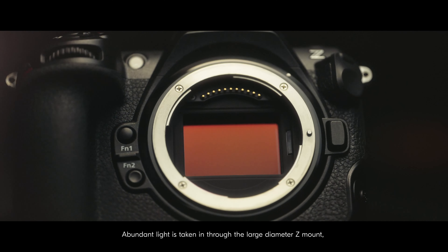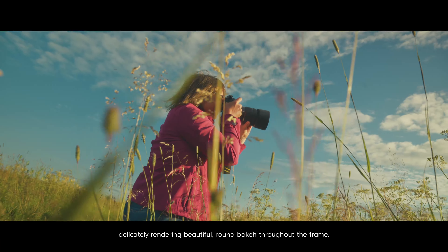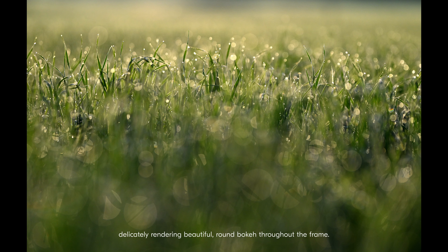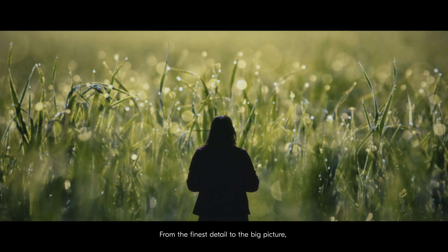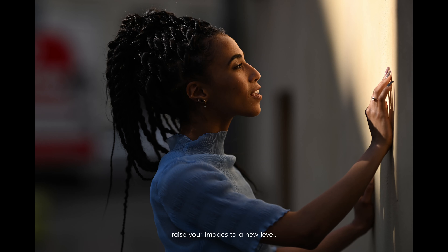Abundant light is taken in through the large diameter Z-mount, delicately rendering beautiful, round bokeh throughout the frame. From the finest detail to the big picture, raise your images to a new level.